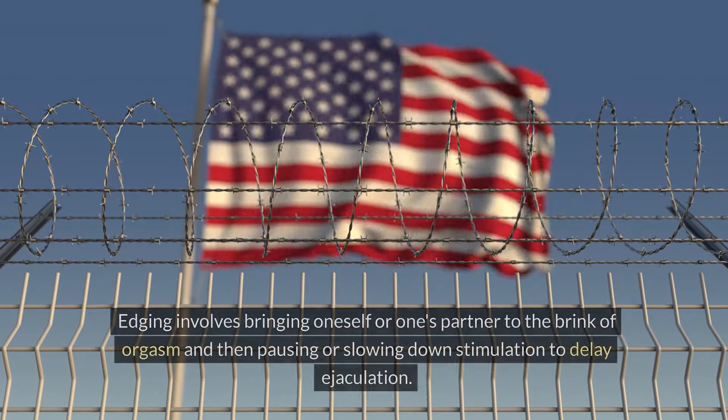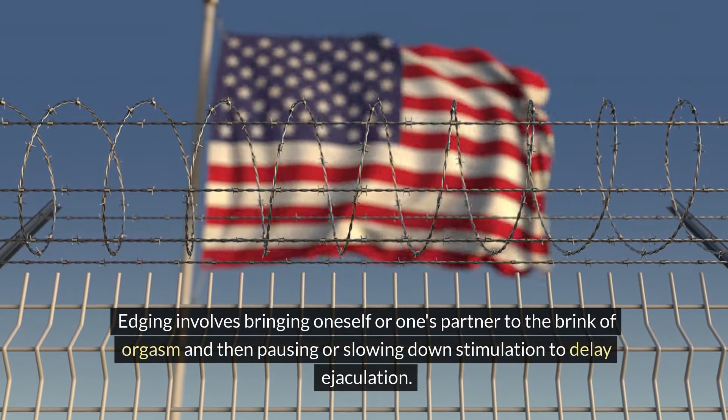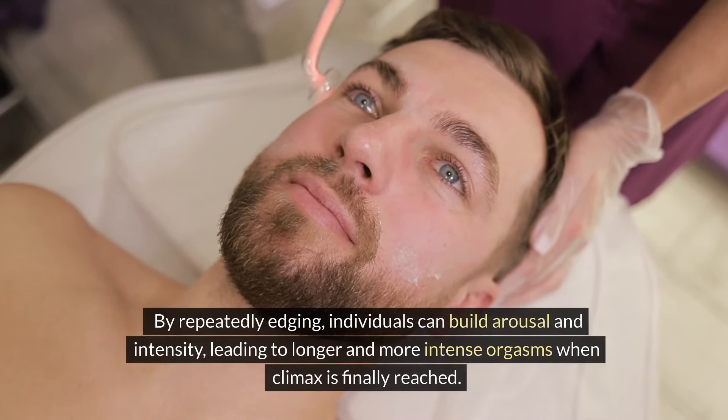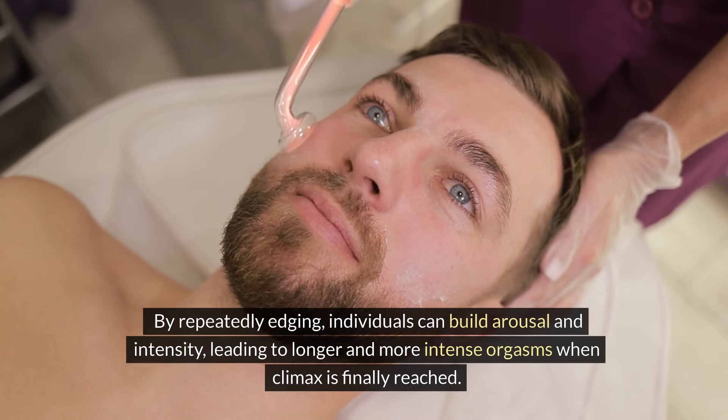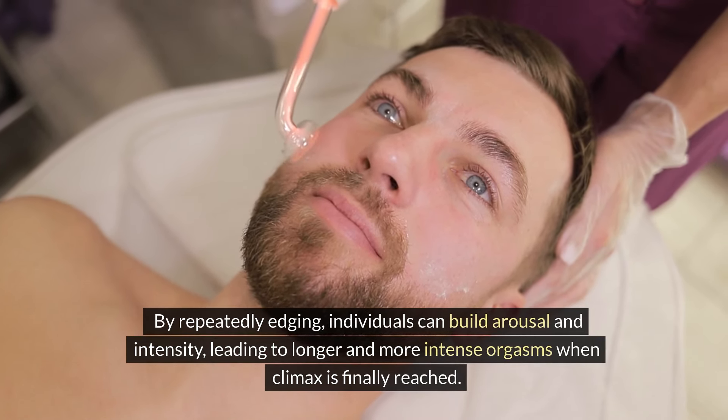Edging technique: Edging involves bringing oneself or one's partner to the brink of orgasm and then pausing or slowing down stimulation to delay ejaculation. By repeatedly edging, individuals can build arousal and intensity, leading to longer and more intense orgasms when climax is finally reached.